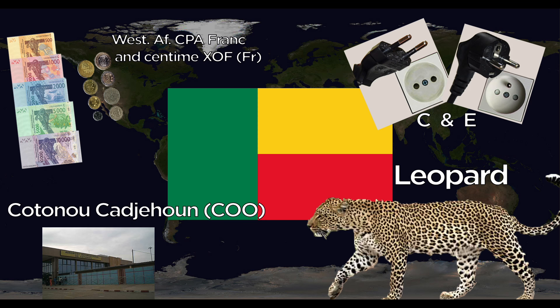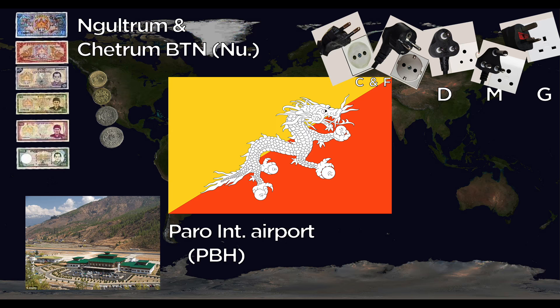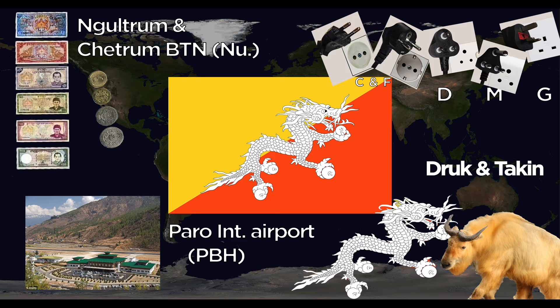Bhutan uses the Ngultrum and the Chetrum, but also accepts Indian rupees — it's kind of a dual-currency country. They use the C, D, F, G, and M outlets. The one major international airport is Paro Airport. The national animals are Druk the Dragon and the rare Takin.